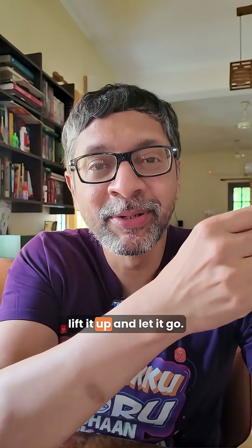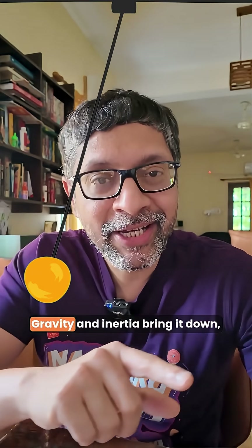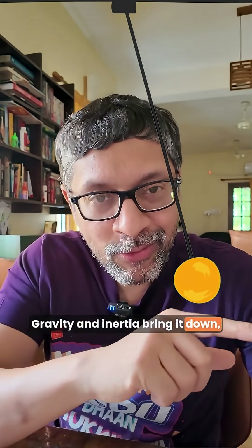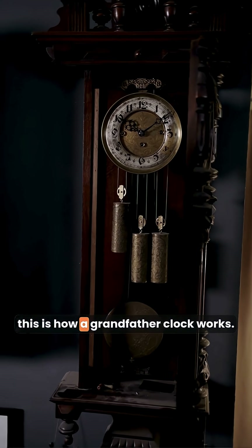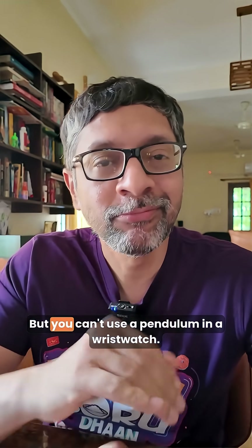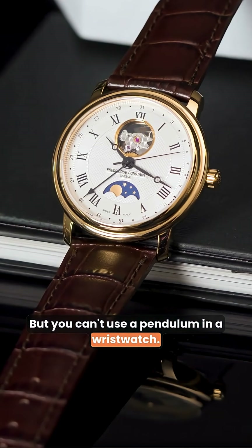You suspend something heavy, lift it up and let it go. Gravity and inertia bring it down, make it go up, stop, and do it again. Of course, this is how a grandfather clock works. But you can't use a pendulum in a wristwatch.